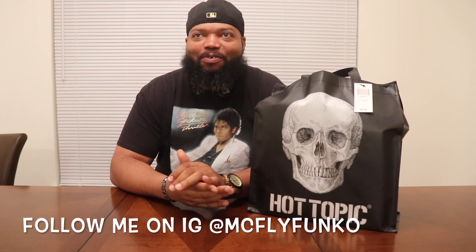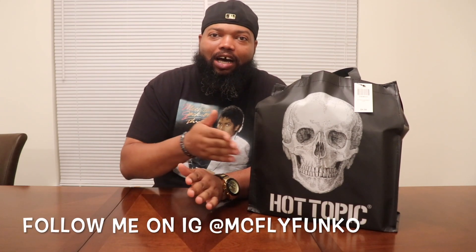What's up, what at? It's your boy McFly, the hardest working man in pop-tainment today. Coming at you again with my first mystery unbagging.